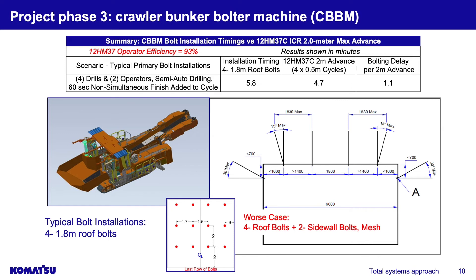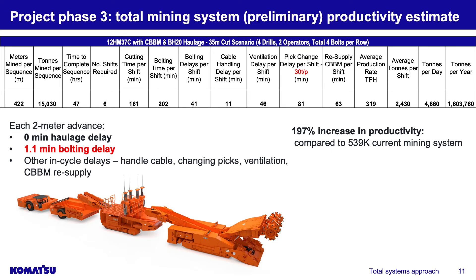This detail shows how we looked at the feasibility of the crawler bunker bolter machine. It's critical to understand the installation timings — we run indicative timing models with our Australian engineers to determine what we can do with our bolts and compare that to cutting time, to see if there's any delay we'll encounter while mining. The pattern uses four 1.8-meter bolts with four drills and two operators running two drills in semi-autonomous mode. We found about only one minute of delay per two meters of cutting — not bad.